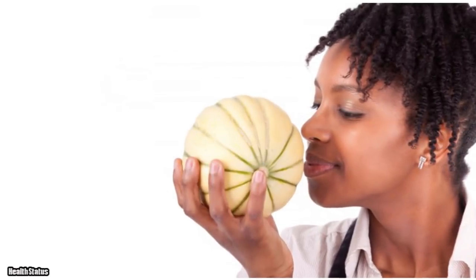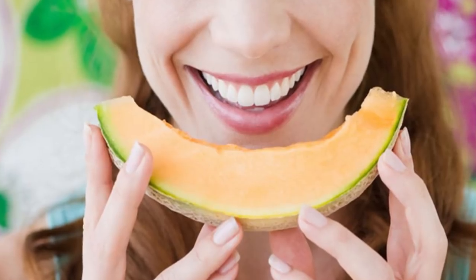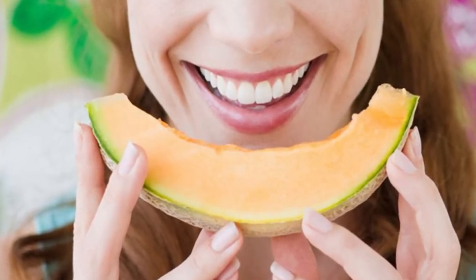Also, don't forget to smell it. Bring it close to your nose and take a big whiff. If the fruit gives off a sweet smell, everything's fine. Otherwise, choose a different one.